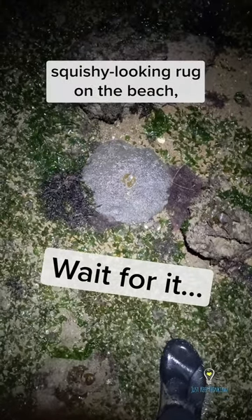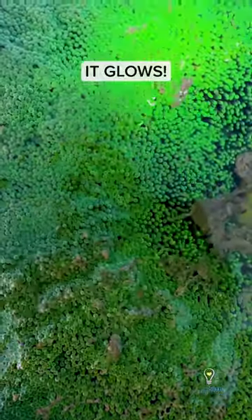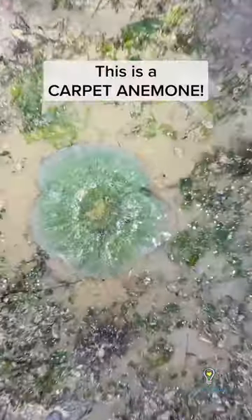Hi guys, we found this weird squishy looking rug on the beach and when we shine our UV light on it, it glows! This is a carpet anemone.